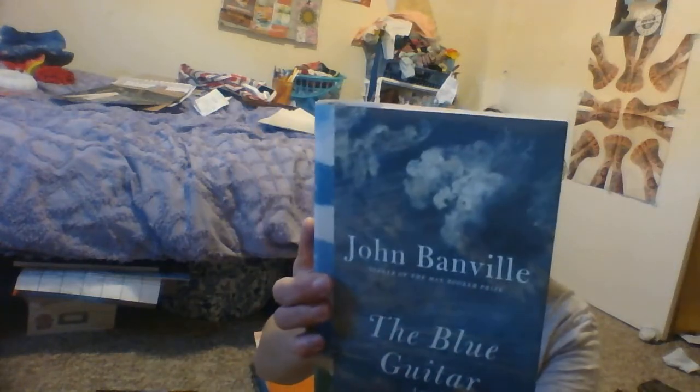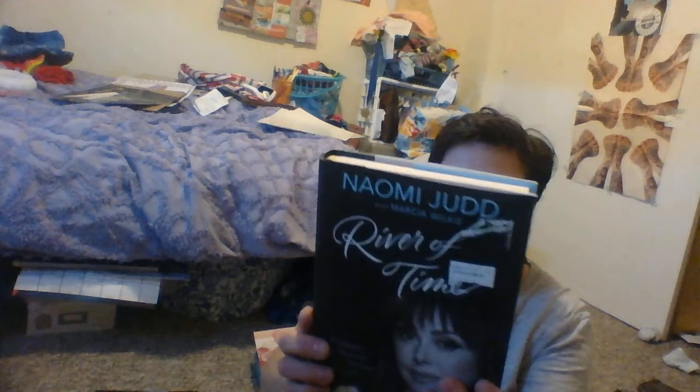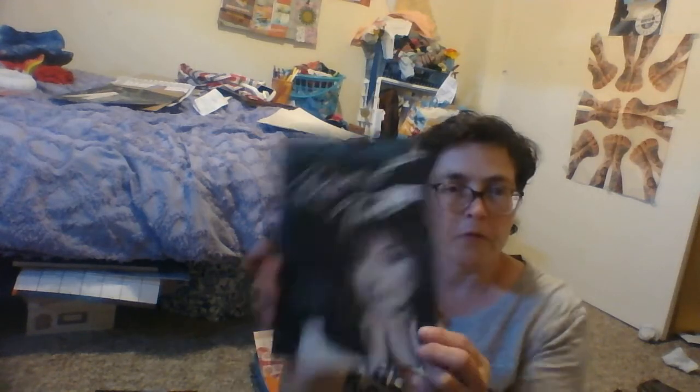I got this Blue Guitar — I got this one at Gordman's for $3.98 and I think I actually saved a few more. This one also was at Gordman's for $3.98 but I think it was even less — originally $27. I don't know if you guys like country music — Naomi Judd. I thought that'd be kind of cool. This was $25.95 originally.